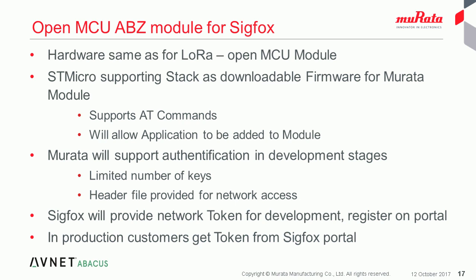Murata has already done certification work for Sigfox with the module on the three supported regions. In the production process, keys and tokens will be organized directly between the customer and Sigfox via their web portal, with Murata not directly involved. At the moment, the module can be programmed in production for use either on the LoRa network or a Sigfox network, and it might be possible to develop a software switch to flash the Open MCU module with both the LoRa firmware and the Sigfox firmware, making software switching between the two networks possible — though it's a little early to be sure this is achievable.